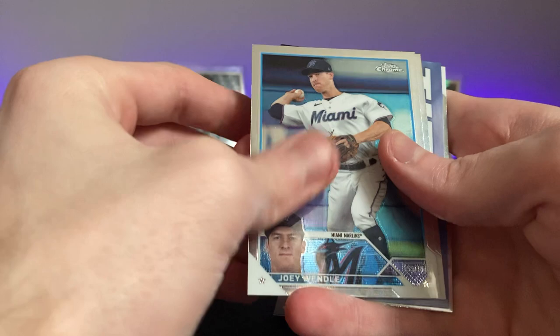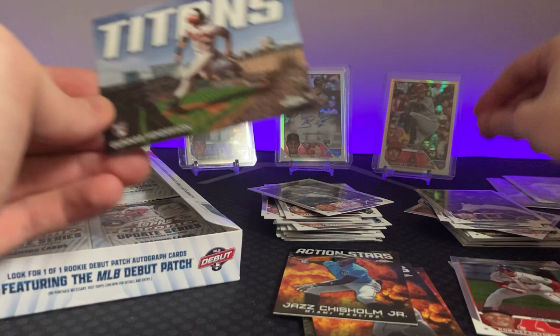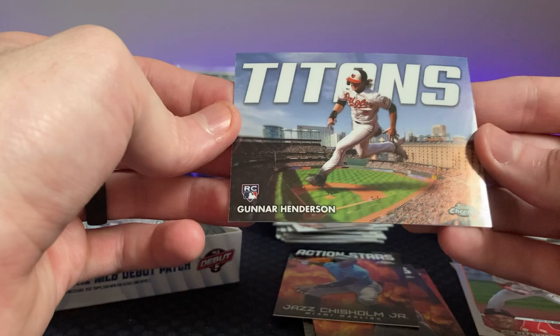Let's get a one-of-one patch here, everybody — it's coming, feel it! Joey Wendell, Oswald Peraza — we're getting all the rookies. Oh, that's cool — Gunnar Henderson! Vince Velasquez. Gunnar on the Titans insert — cool. I like Gunnar.